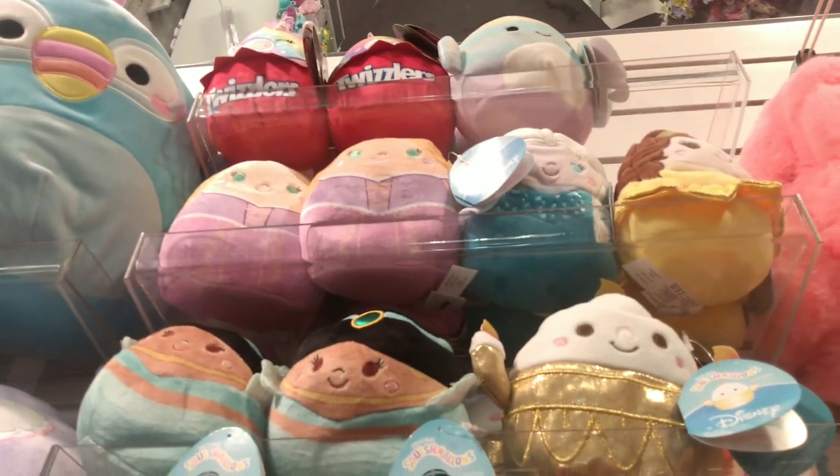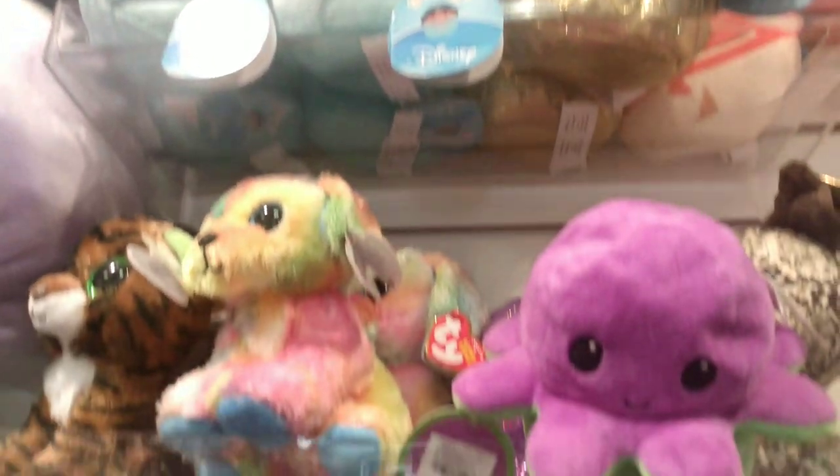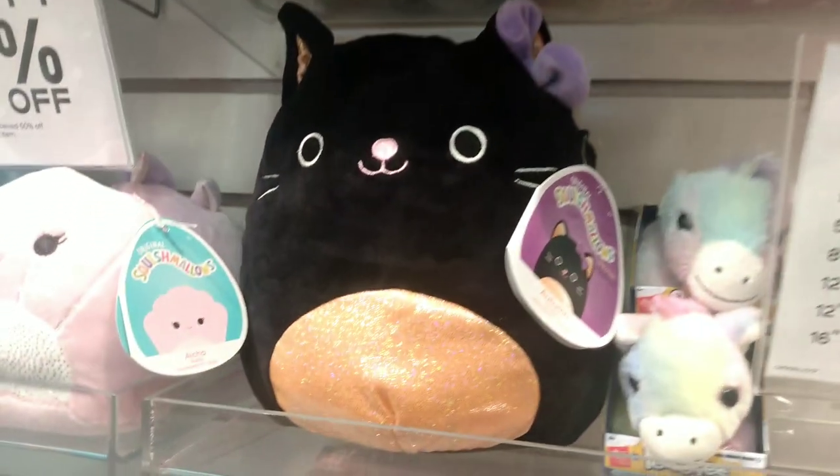What's up, Squish Squad! You guys missed me because I missed you, and today we are in Michigan and I'm going to take you along in my traveling journeys trying to find what Squishmallows are out here in Michigan.